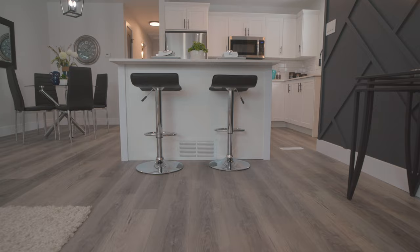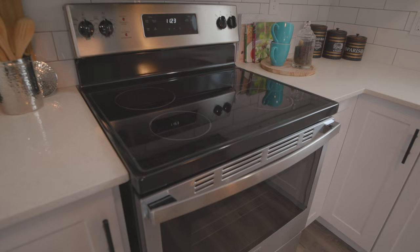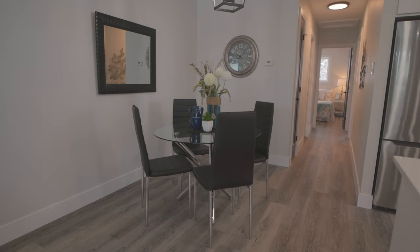The kitchen has a stunning island with seating, all new appliances, and is open concept to the living room and the dining room. There is plenty of room for entertaining, and large windows make the entire main floor shine — including the stunning accent wall off the kitchen.